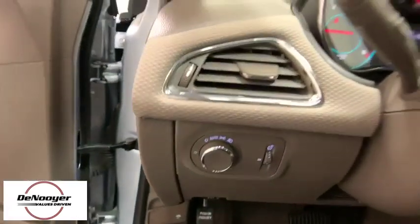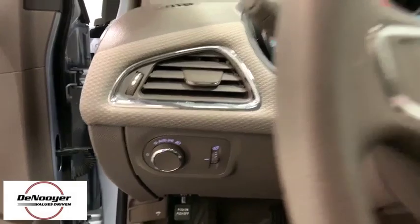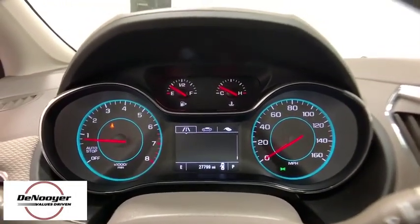Remote keyless entry, driver vanity mirror, tilt steering wheel, cloth seat trim, front bucket seats, passenger vanity mirror.